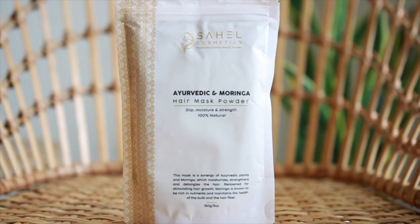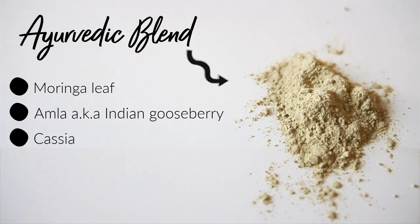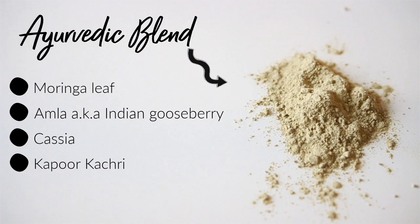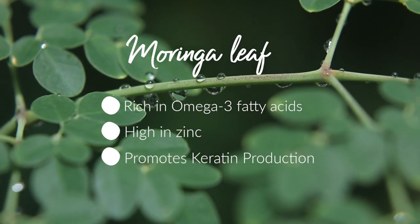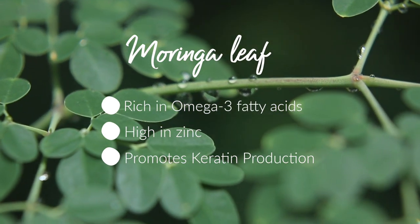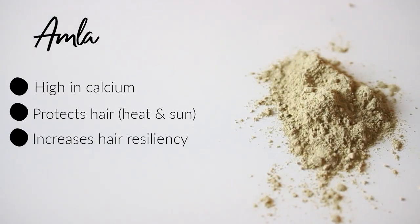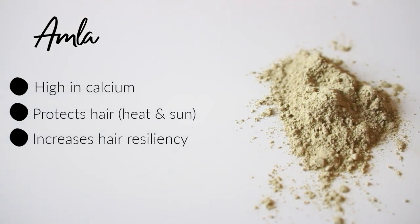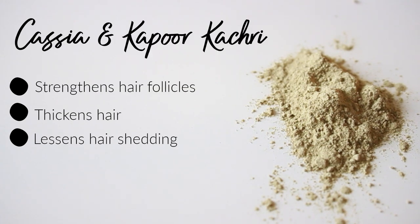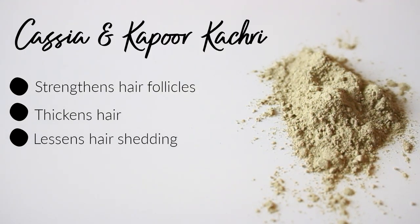Next up is an Ayurvedic blend containing moringa leaf, Indian gooseberry, cassia, and kapurka tree in powder form, so a little goes a very long way. High in omega-3 fatty acids and protein, moringa works to protect, moisturize, and strengthen hair — it's high in zinc, which is helpful in keratin production. Amla, also known as Indian gooseberry, adds resiliency to the hair and contains calcium and tannins that protect hair from sun and heat damage.